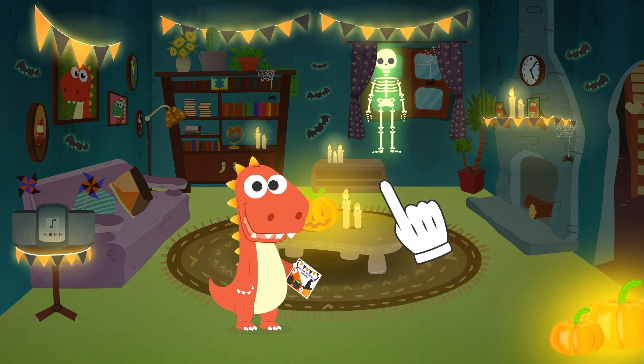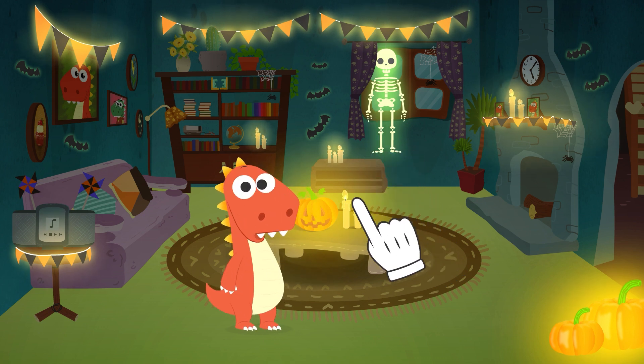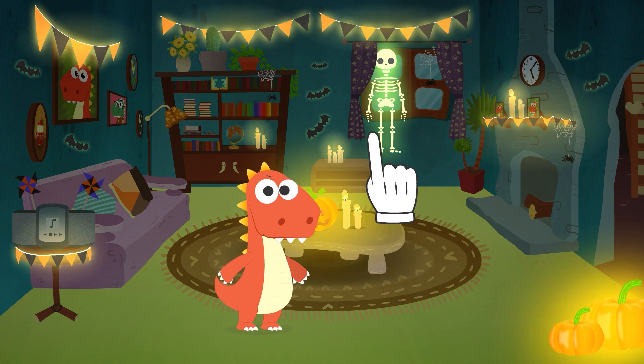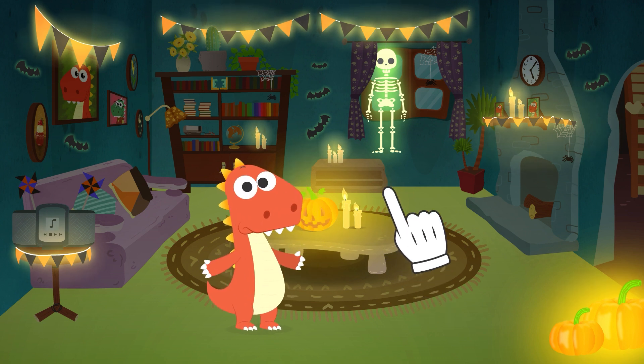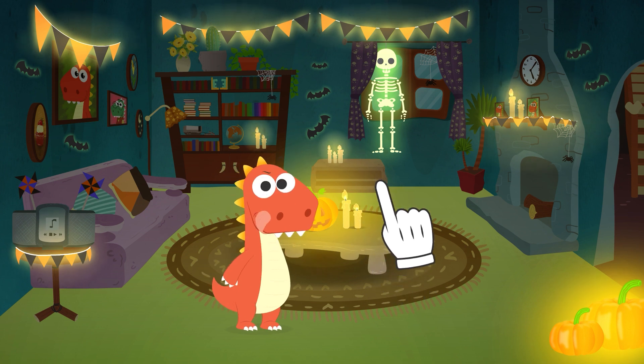You've dressed up as a lot of things, but I thought of something new. I'll give you a clue — it's half human, half animal. I'll give you another clue: it transforms with the full moon. Last clue: its scientific name is Lycanthrope.